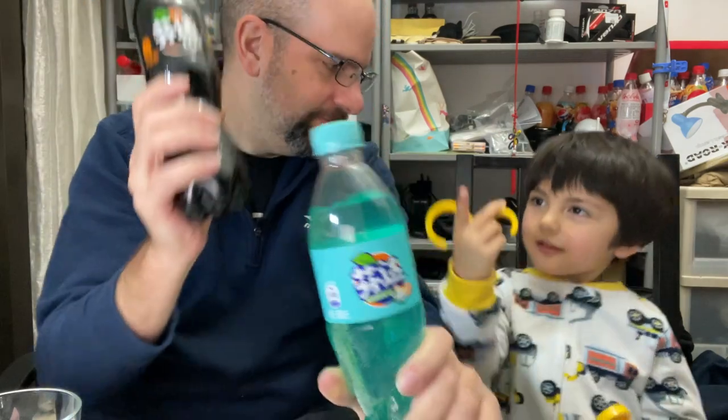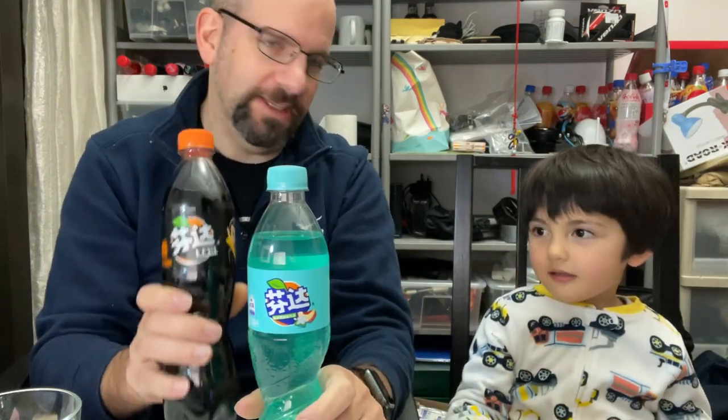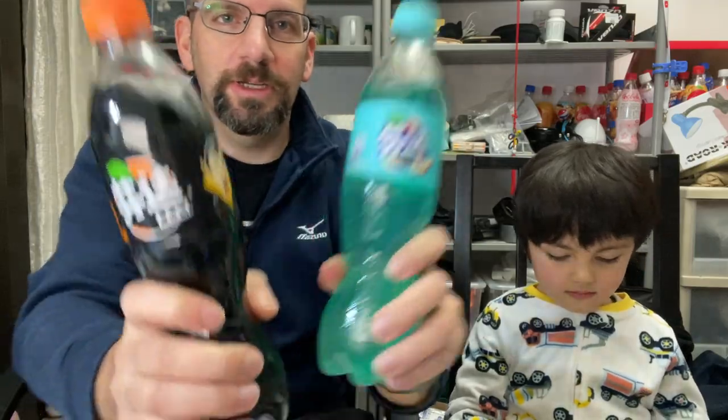That black one is not magic — no it's not, that's just the name. Okay, three, two, one, go.